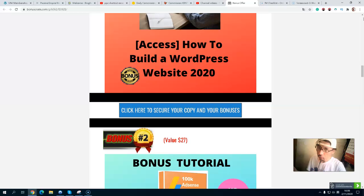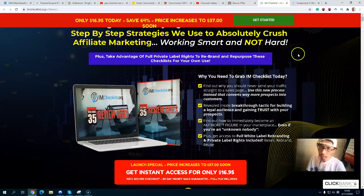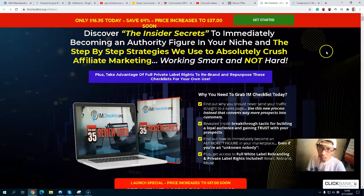Let's take a look at the sales page. This is a step-by-step guide to discover the best secrets to immediately become an authoritative figure in your niche, with a step-by-step strategy to absolutely maximize your marketing — working smart, not hard. It also includes full private label rights so you can rebrand and republish this checklist as your own.